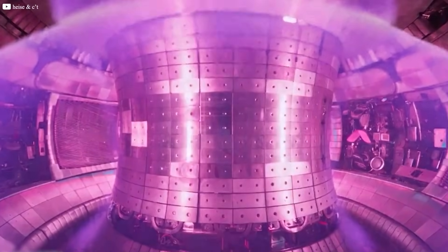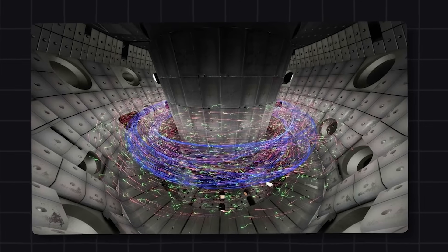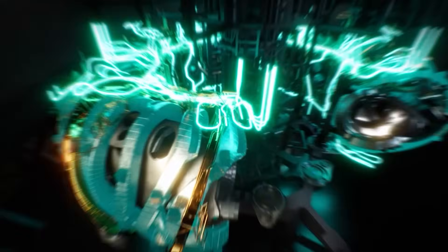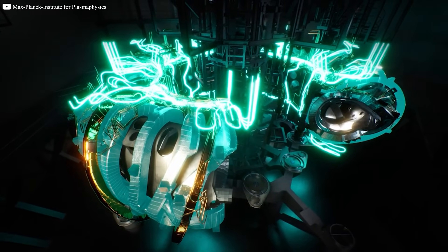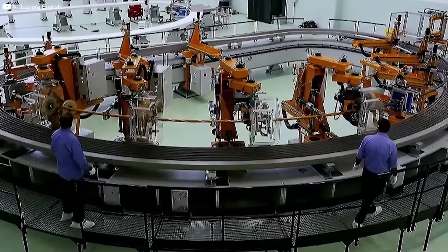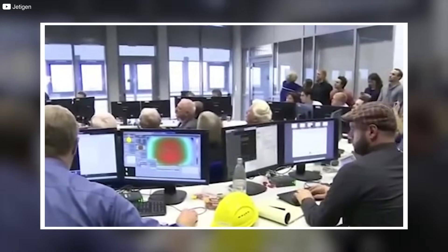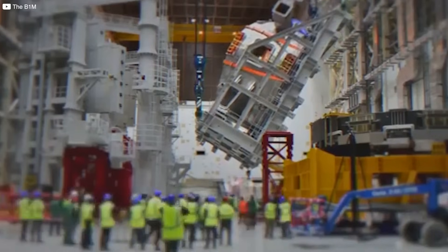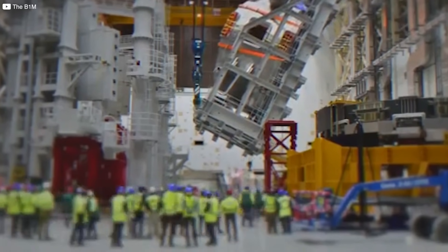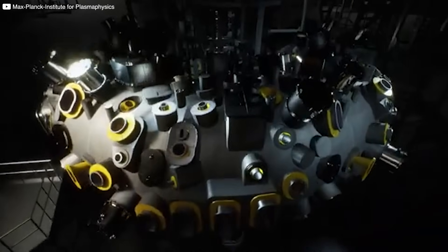Then came Germany. Instead of following the herd, they built something else — something stranger, something harder: a Stellarator. While Tokamaks are symmetrical and easier to model, they have a flaw: they need an electric current running through the plasma to stay stable. That current wobbles and fails. Stellarators skip the current, twisting their magnetic fields into complex shapes that can, in theory, hold plasma steady forever. But they're a nightmare to build. Most countries gave up — too complicated, too expensive, too ambitious. Not Germany. They poured in the time, the money, the precision. And now the Wendelstein 7X is proving the underdog may have had the better plan all along.